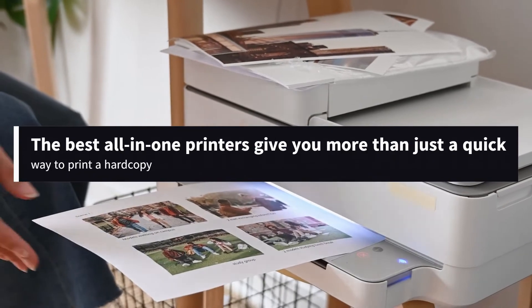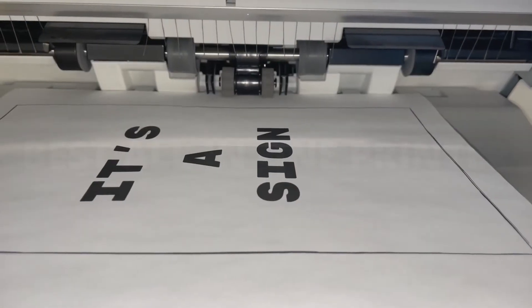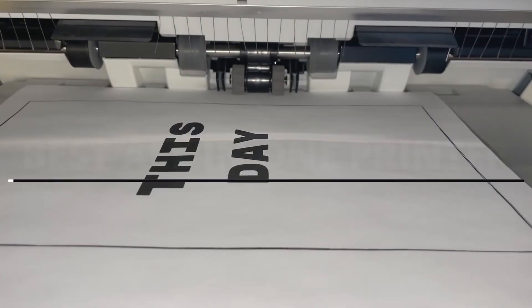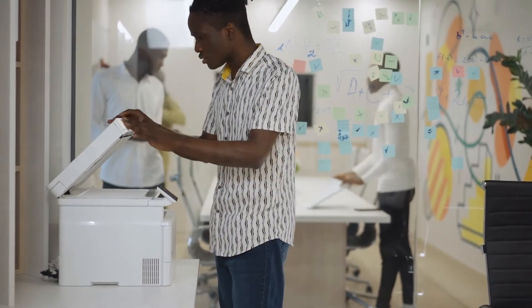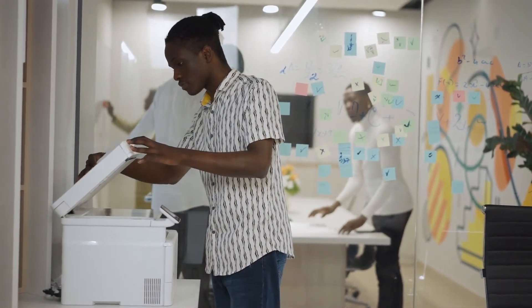The best all-in-one printers give you more than just a quick way to print a hard copy. Whether it's a multi-function inkjet printer or a laser printer with scanning, copying and fax built-in, an all-in-one printer puts several document handling features into one convenient device. Whether you want to print a photo, scan an assignment from a textbook, or just run off a few copies of a document, the best all-in-one printers can handle it all and offer something for every member of the family.